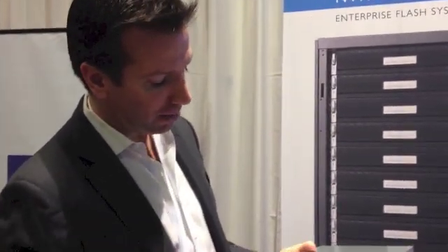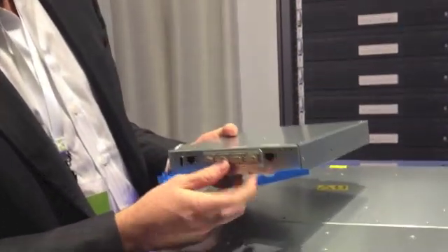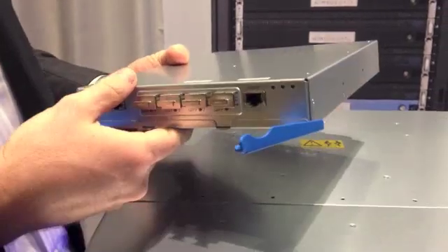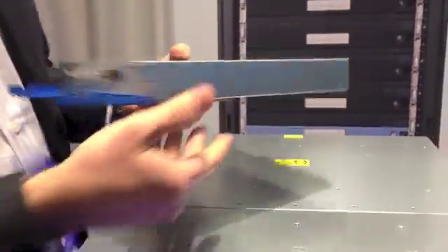We also have a flavor that supports 16 gig fiber channel and 10 gigabit ethernet. You have embedded systems management as well as dedicated out-of-band management on each controller, so you can monitor power consumption and power cycle remotely.